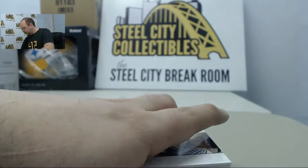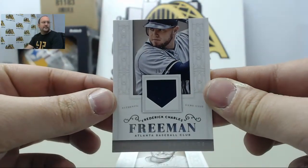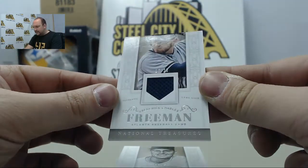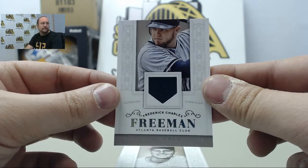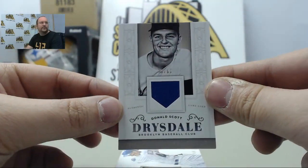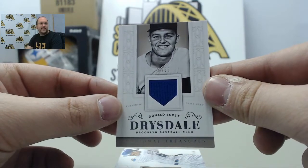All right, here we go — a Jersey Swatch of Freddie Freeman, numbered 16 of 25. Next up, a Jersey Swatch of Don Drysdale, 73 of 99.